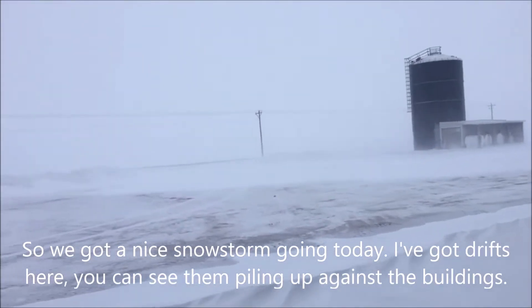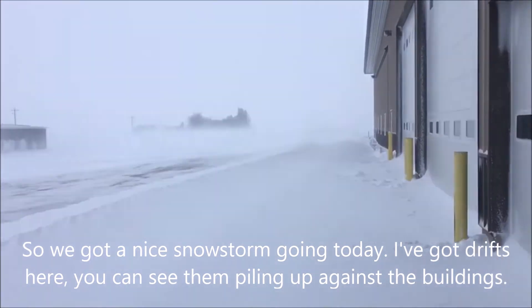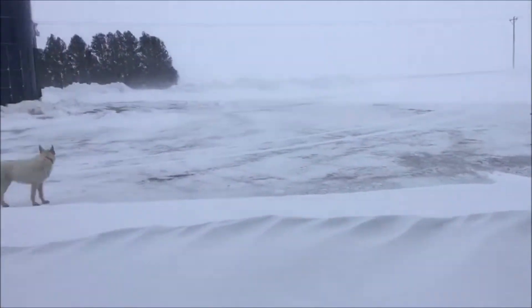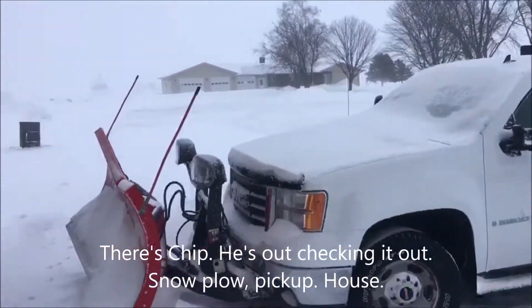So we got a nice snowstorm going today. We got drifts here — you can see them piling up against the buildings. There's Chip, he's out checking it out. Snow plow, pickup, house.